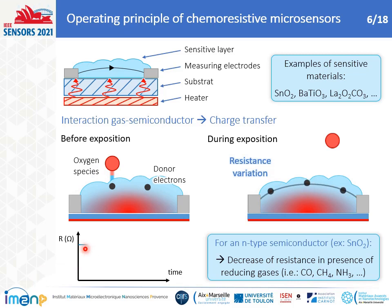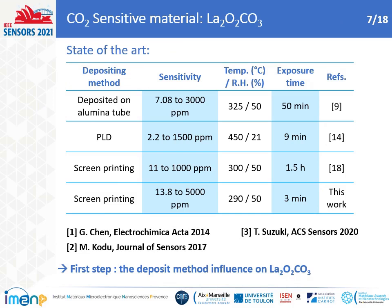Before exposure, the resistance is constant. When the reducing gas is introduced, the adsorbed oxygen is consumed, leading to a resistance decrease until stability of the species. The sensor recovers the original resistance level when the reducing gas is off. Among the set of materials used as CO2 sensors, the table here presents some materials based on La2O2CO3. Many studies demonstrate high sensitivity, good response for short exposure times, and a lower operating temperature below 300°C.